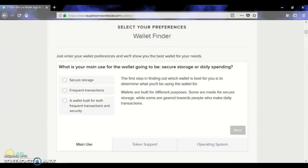Today, this video will be on the Buy Bitcoin Worldwide website. We will be on the Wallet Finder.